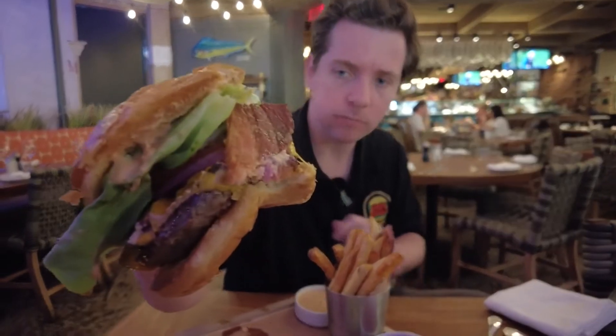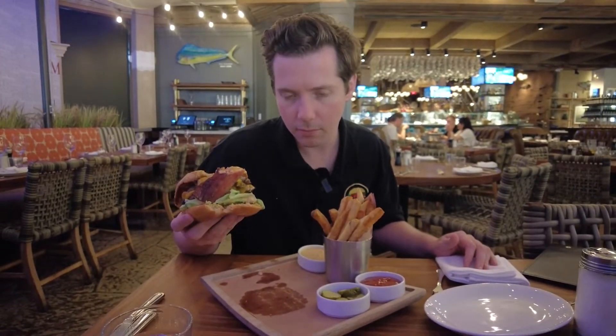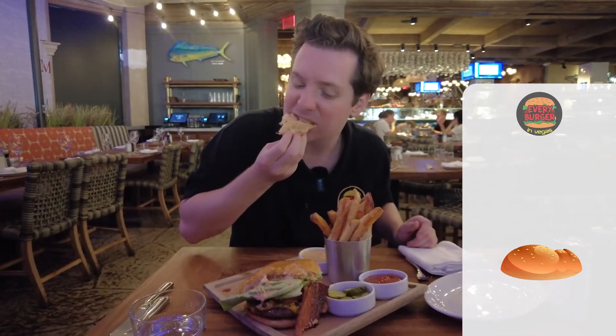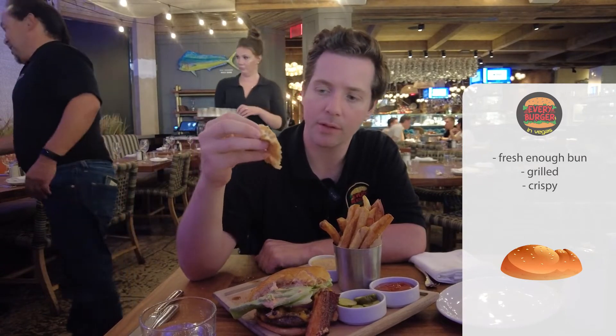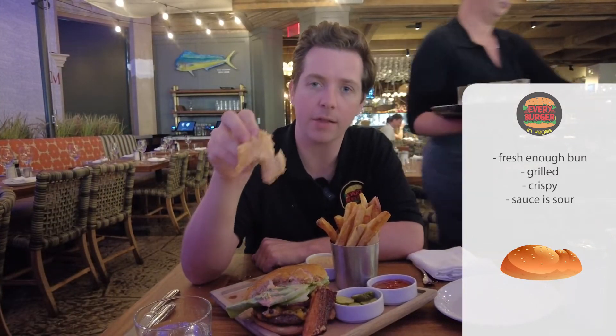It has really thick cut bacon and a remoulade sauce on top that makes it taste like seafood — heavily of seafood. I'm still tasting it like a shrimpy, lobster tail type of taste. Let's tear this baby apart. The aftertaste in my mouth is of fish. The bun seems fresh enough, grilled, crispy. The sauce has a nice sourness to it, although I don't love how it matches with the burger itself. It tastes like a cocktail sauce, like something you'd put with some shrimp.